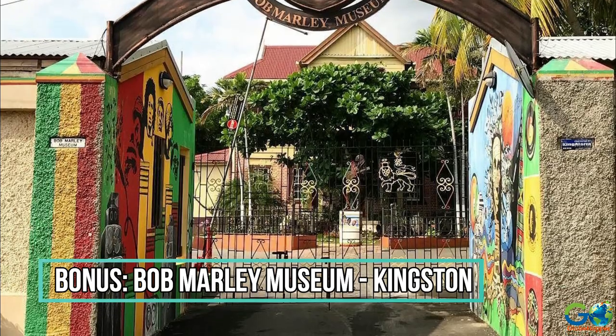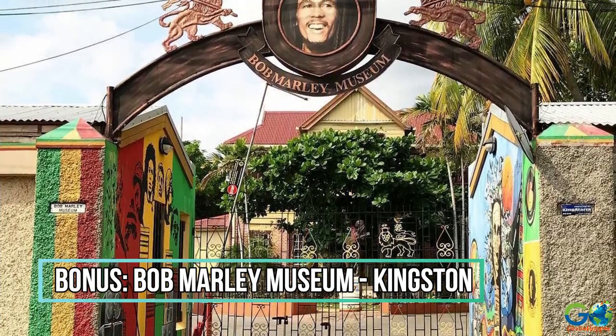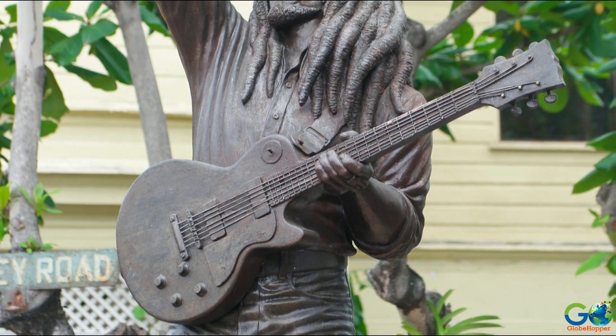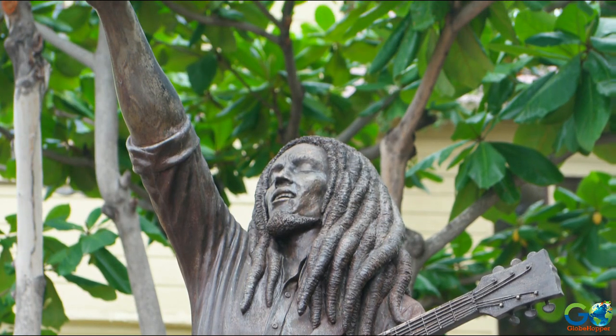Bonus Pick: Bob Marley Museum. Take an interesting side trip to Kingston to discover the history and culture of reggae music at the Bob Marley Museum.